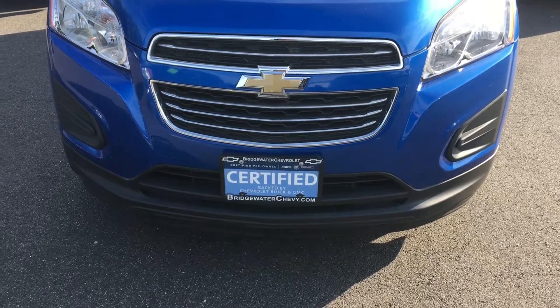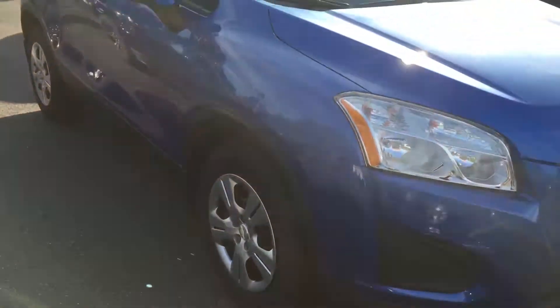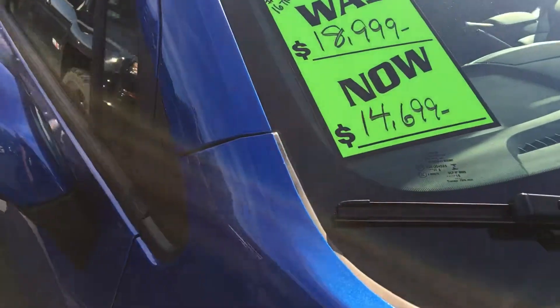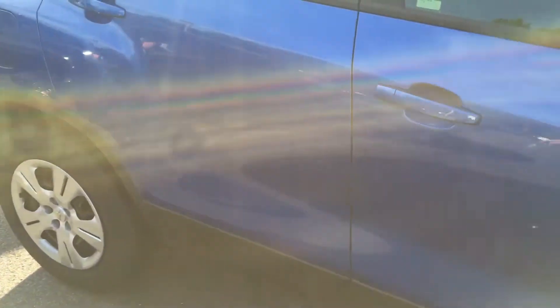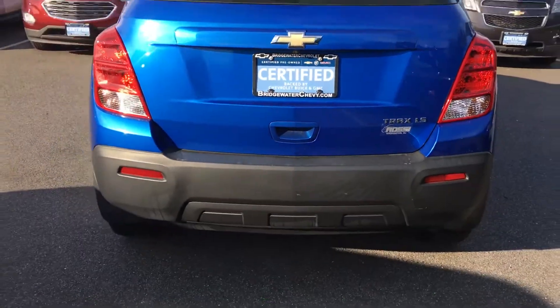Lisa, good afternoon, it's Harry at Bridgewater Chevrolet, 732-667-8732. I don't have your phone number but I have your email, so I hope this video reaches you. This is the Trax that you had inquired about — just a beautiful vehicle.